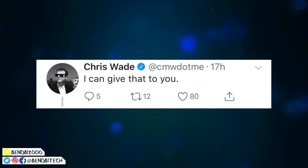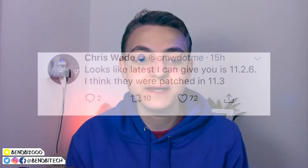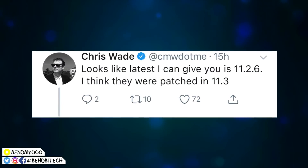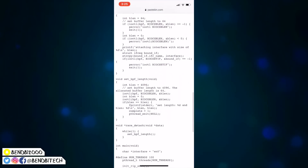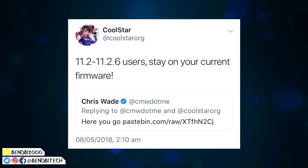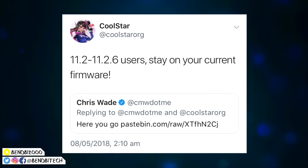But another developer called Chris Wade replied to that tweet and said 'I can give that to you.' He then replied again saying 'looks like the latest I can give you is 11.2.6 — I think they were patched in 11.3.' And then he replied again and said 'here you go,' and linked a pastebin link with all of the exploits for 11.2 to 11.2.6, which are needed to make Electra work for 11.2.x.